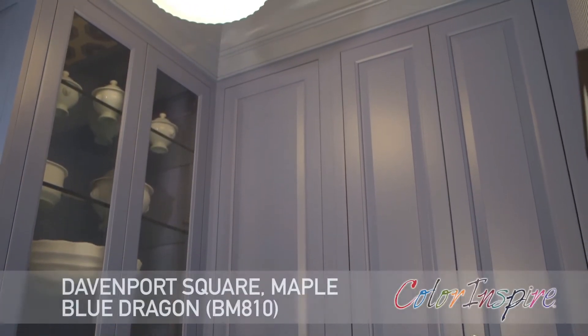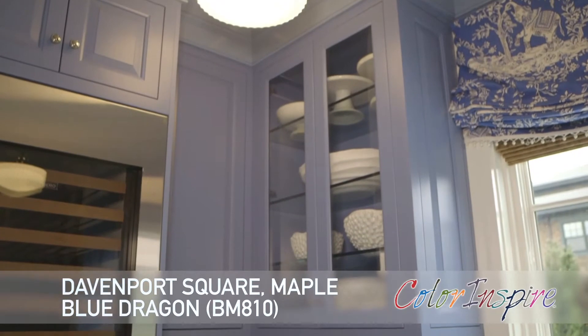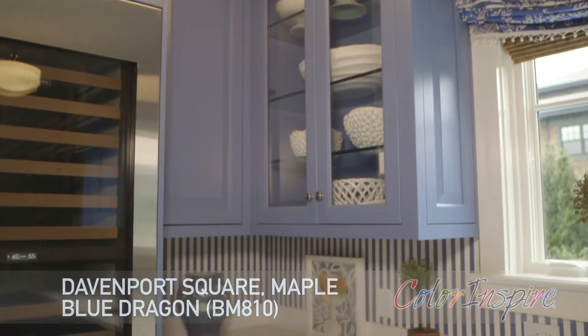The butler's pantry has a sleek sophistication. It features the Davenport Square Maple Door painted in a Benjamin Moore paint, part of the Color Inspire program.